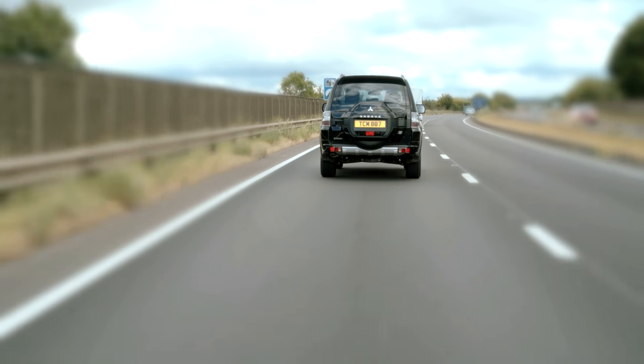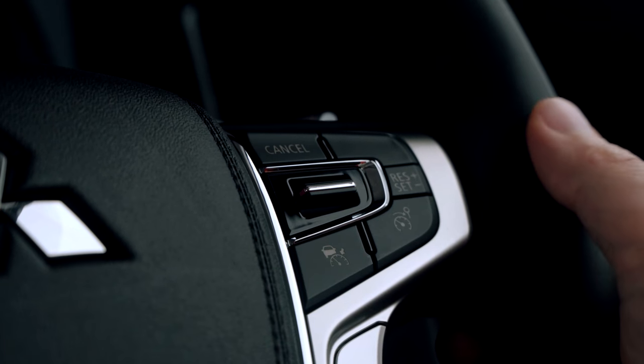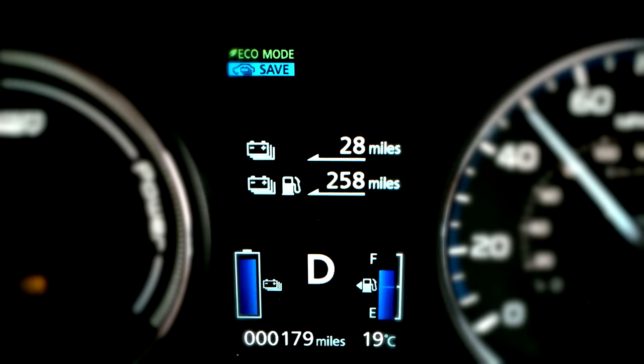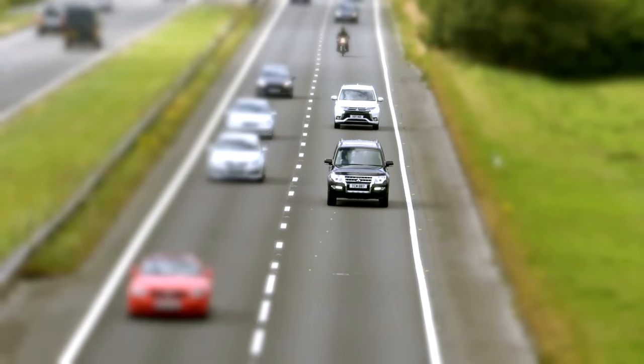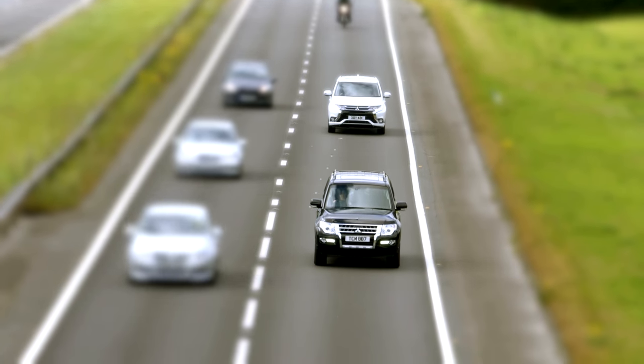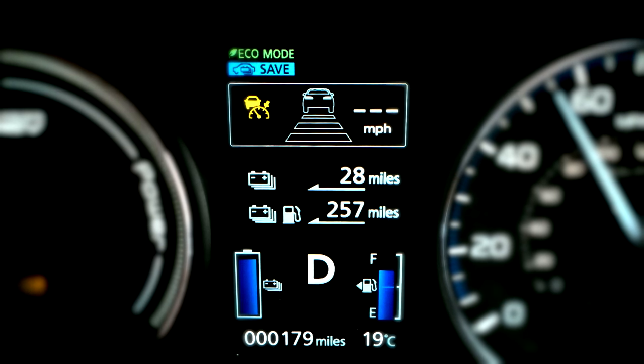The Adaptive Cruise Control is activated by pressing the ACC system button on the steering wheel. The ACC symbol will illuminate on the display to show the system is active, and when the system radar senses a vehicle in front, a clear car icon will appear on the display.